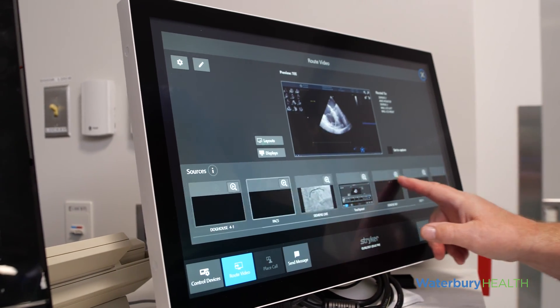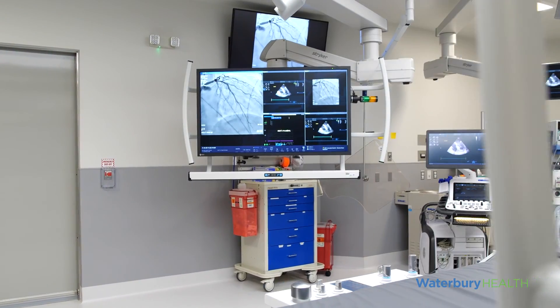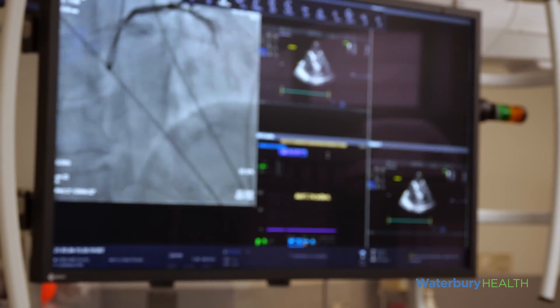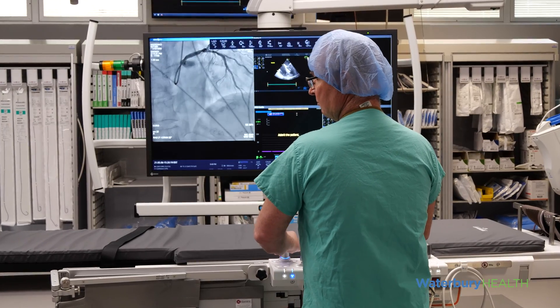A video integration system allows us to display diagnostic information to any of the ultra-high-resolution screens throughout the OR, giving us the ability to provide diagnostic information to meet specific needs on the fly as needed to support complex cases.